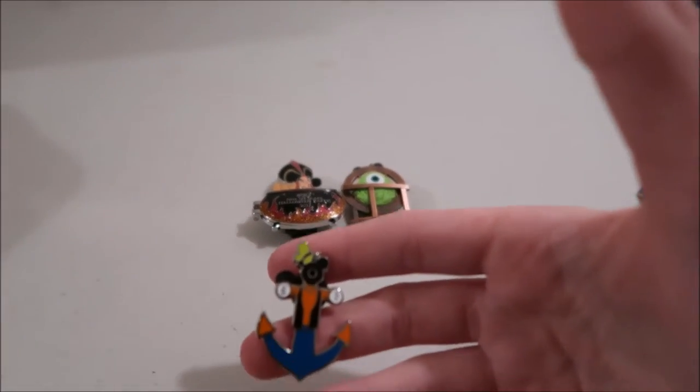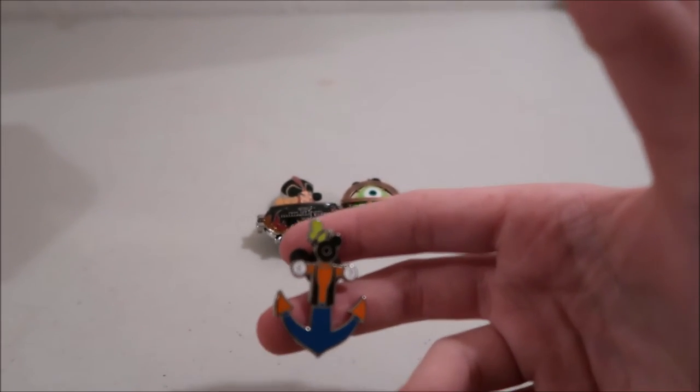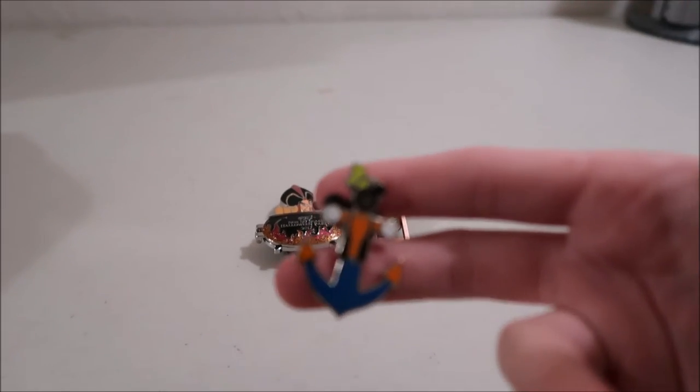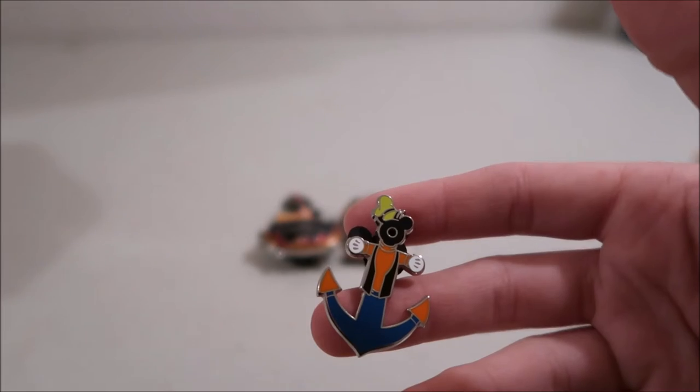The next type is a PWP — purchase with purchase. When you spend, I think it's like $20 or something, you can buy a pin, sometimes for about $3. This is one I got on our cruise: you could buy this Goofy pin if you spent $20. Some of them are limited edition and some are not.